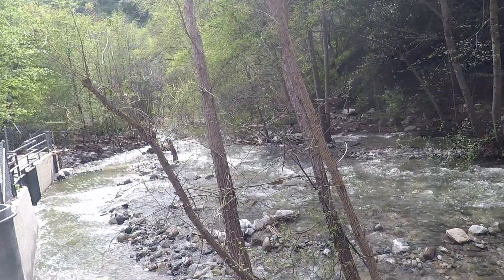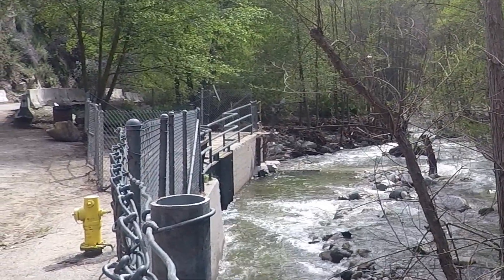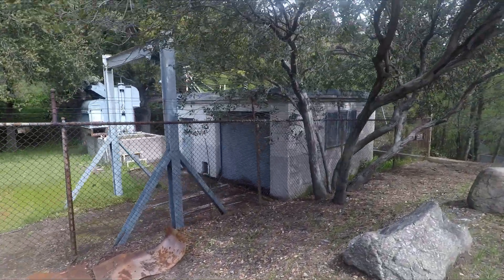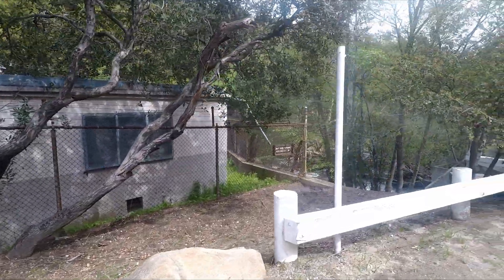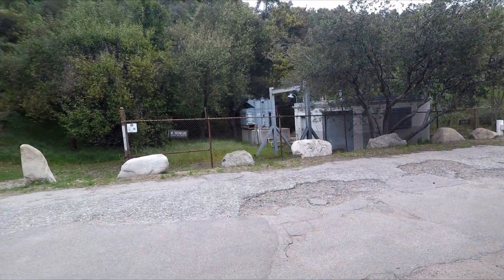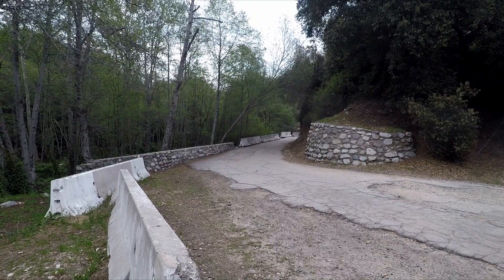Some of the water from the Arroyo Seco is being diverted to the City of Pasadena Water District. The water is gathered underground and funneled to their storage tanks. This area here is Pasadena. The previous area I was filming, however, is over the Angeles National Forest.